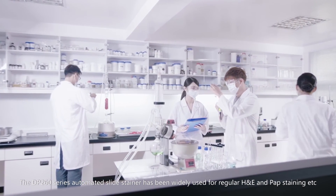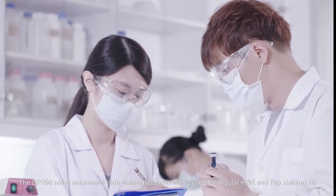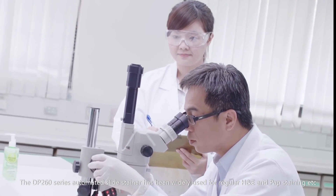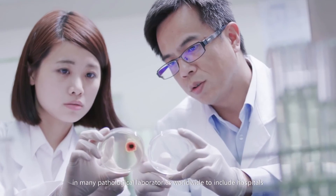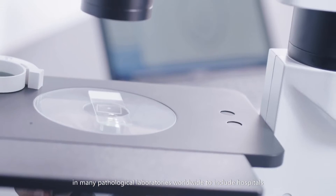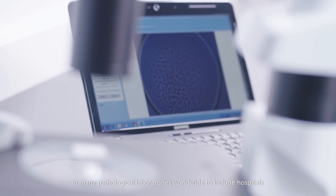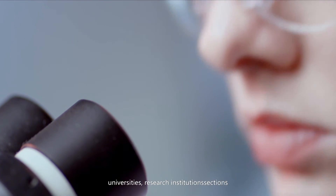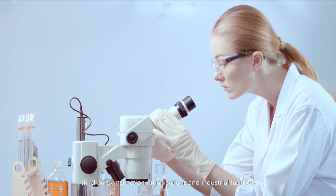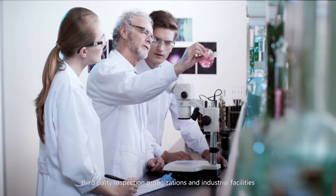The DP260 series automated slide stainer has been widely used for regular H&E and PAP staining in many pathological laboratories worldwide, including hospitals, universities, research institutions, third-party inspection organizations, and industrial facilities.